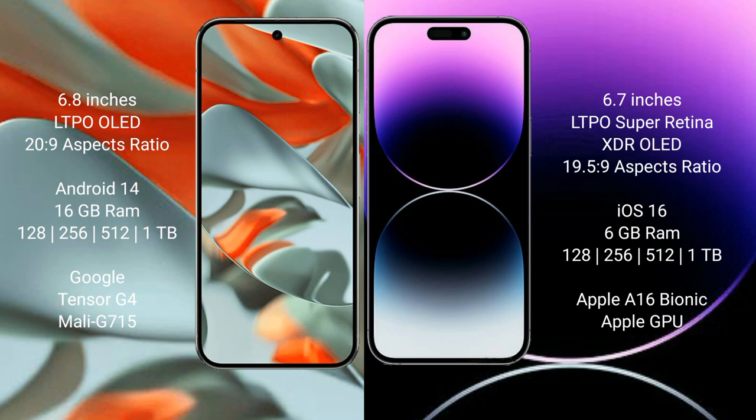Google Pixel 9 Pro XL features the Google Tensor G4 processor with Mali G715 GPU. iPhone 14 Pro Max comes with 6GB RAM and 128GB, 256GB, 512GB, or 1TB internal storage, powered by the Apple A16 Bionic processor with a separate graphics GPU.